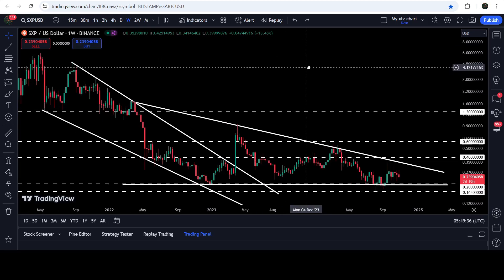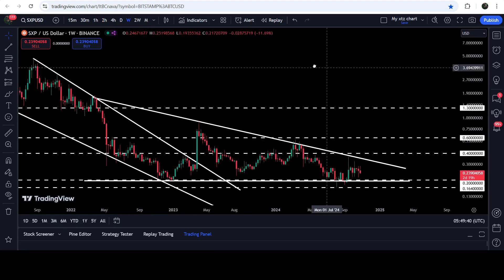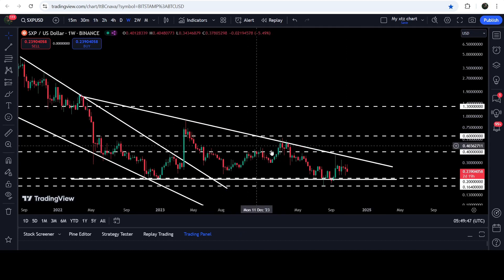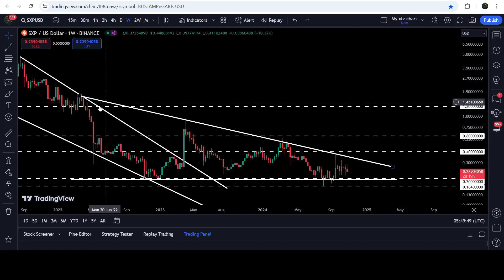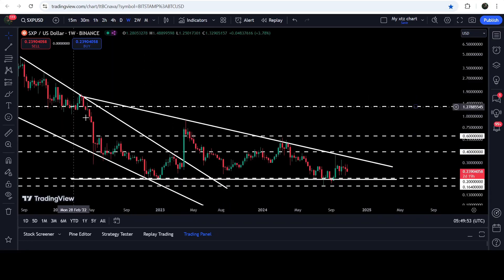Now let me take you to the live chart of SXP. This is the seven-day time frame chart. You can see that for the past several months, since after April 2022, it has been moving inside a very big and long-term descending triangle. We found the resistance here in March and the support here in November 2022.